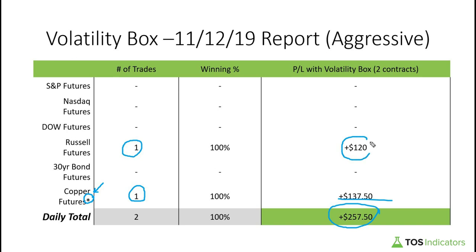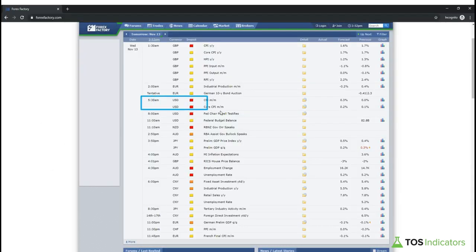The copper futures market is one we're still studying, so the Russell was the main trade for today. Tomorrow on the calendar we have an event in the morning which I think will set the tone for volatility for the rest of the day — that's the CPI numbers. If you happen to be trading at 5:30 a.m., the conservative volatility box is what our trade plan calls for, or you can try to play these moves more aggressively using the technique we'll talk about today. Do recognize and accept internally that you are using a more aggressive method, which does have a greater probability of stopping you out.